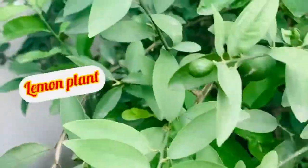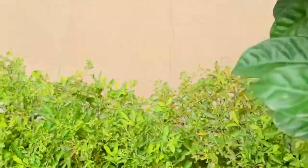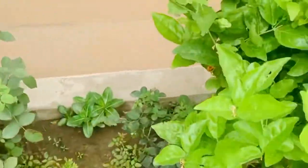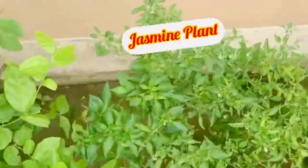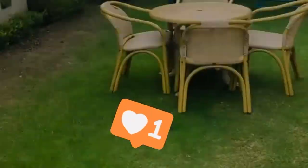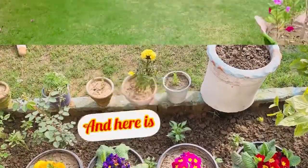This is our lemon tree. You can see this is a pink rose — our pink rose. There are lots of trees here; I don't know all of them.